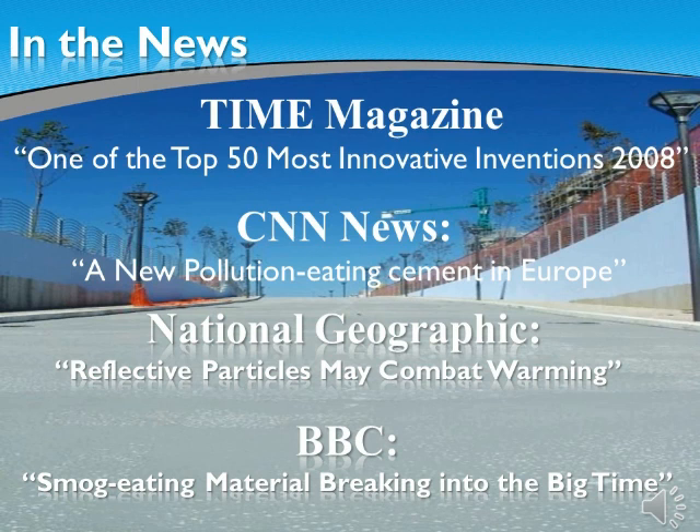The BBC says, smog-eating material breaking into the big time. With more than 5,000 articles published in reference to our technology, this technology now comes to your city to clean, maintain, and create a safer environment for generations to come.